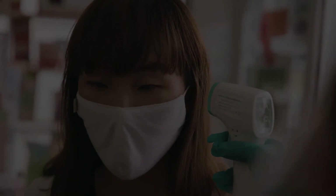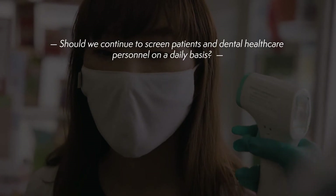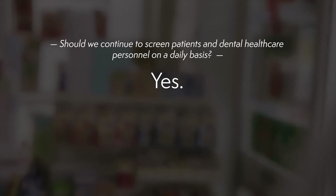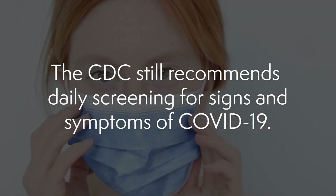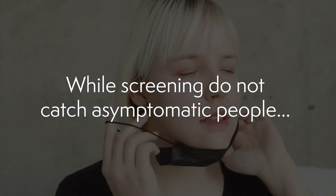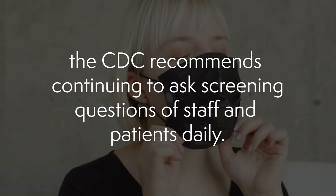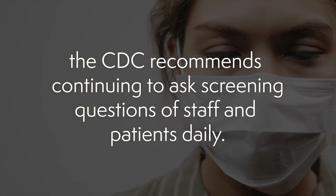Question number three: Should we continue to screen patients and dental health care personnel on a daily basis? The answer is still yes. The CDC still recommends daily screening for signs and symptoms of COVID-19. While screenings don't catch asymptomatic people, the CDC recommends continuing to ask screening questions of staff and patients daily.